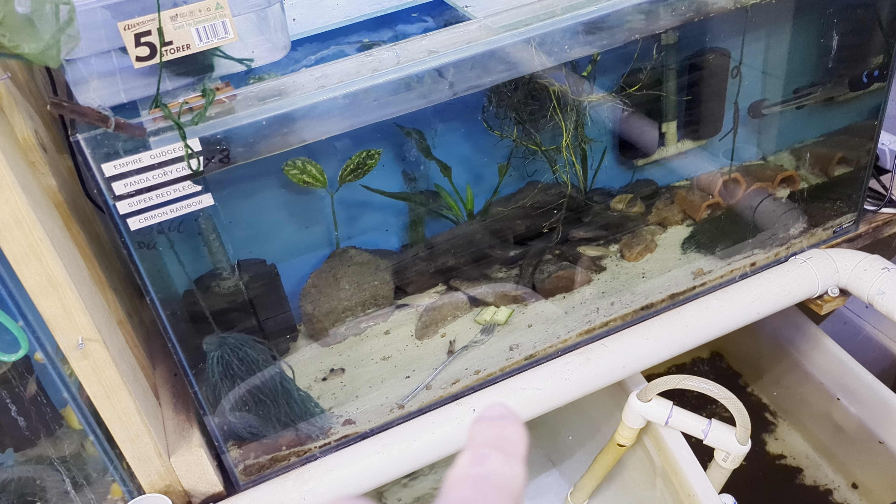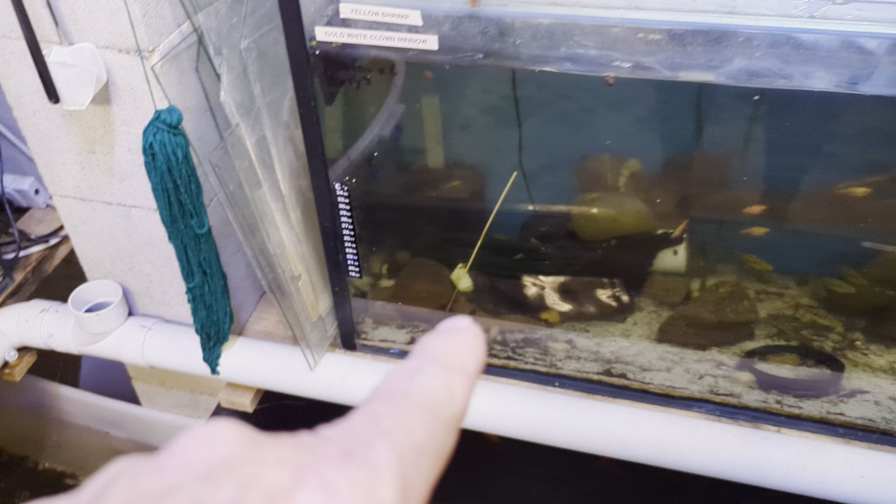He's hiding away in there. Put some cucumber in — for a lot of the other fish, they'll just nibble away at it.